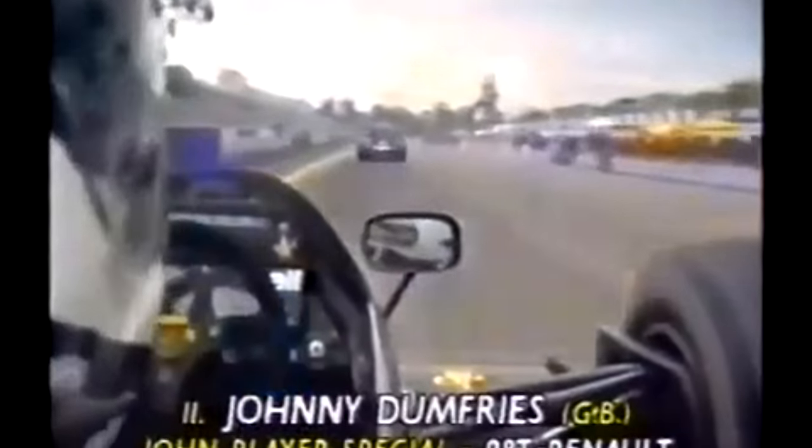We travel with Johnny Dumfries who is in 11th place in the Lotus Renault, and in front of Dumfries it's Theo Farvey.